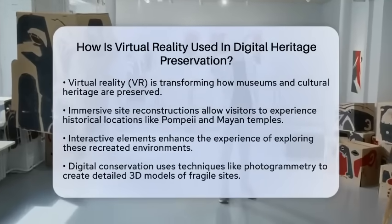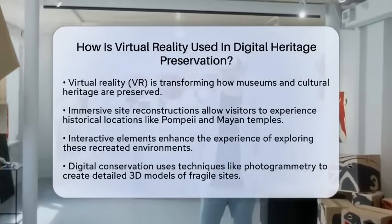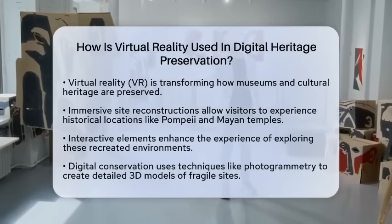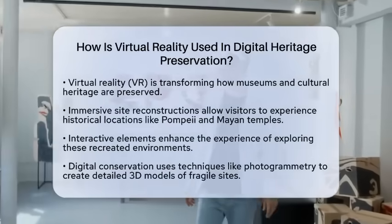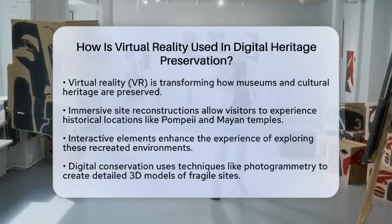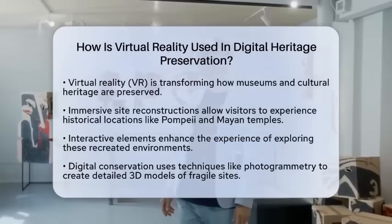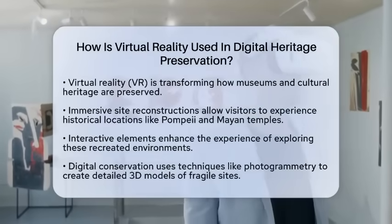One of the most exciting applications of virtual reality is immersive site reconstructions. Museums can recreate historical locations, like the ancient city of Pompeii or the Mayan temples, allowing visitors to explore these sites as they once were. Imagine walking through a bustling marketplace or witnessing a historical event in a simulated environment. These reconstructions often include interactive elements, making the experience even more engaging.